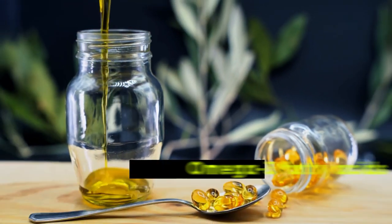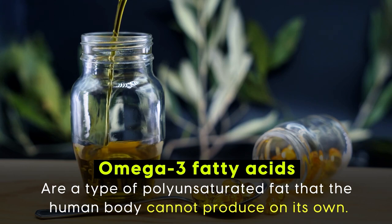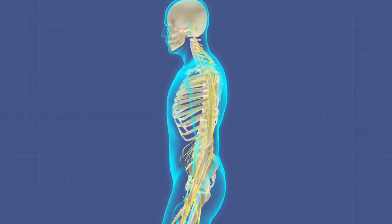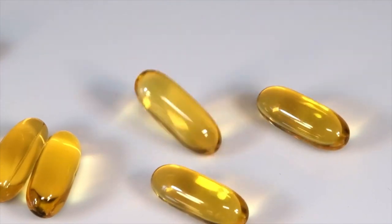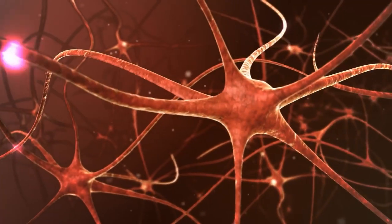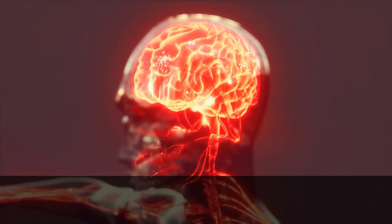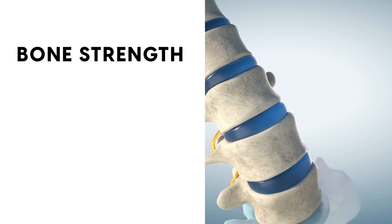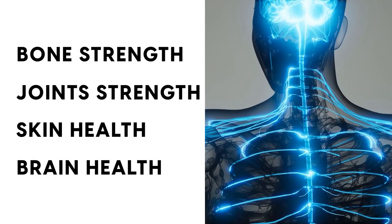Let's get into it. Omega-3 fatty acids are a type of polyunsaturated fat that the human body cannot produce on its own, making them essential nutrients. These nutrients are vital for numerous body functions, including cell membrane integrity, neurological development, and the regulation of inflammation. They're key for bone strength, joints, skin health, brain health, and more.